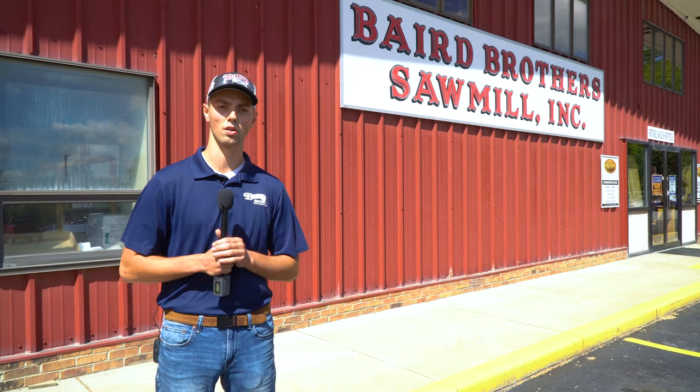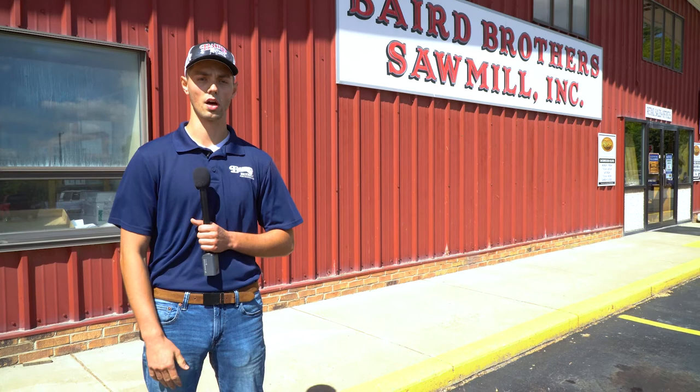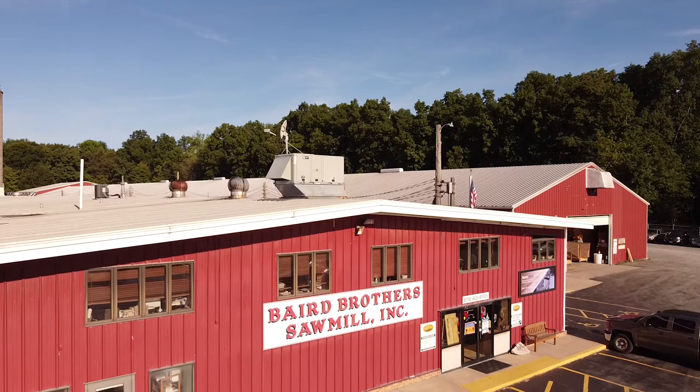That wraps up the tour — I hope you guys really enjoyed it. I hope to see everybody at the 2021 Red White and Tour event because this is just a bump in the road and we're going to continue to have these events. I really appreciate all the support from the community, customers, and employees. The last 60 years weren't possible without you, and we're hoping for a strong 60 years ahead. Thank you again and we'll see you next time.